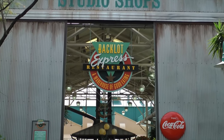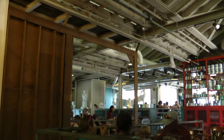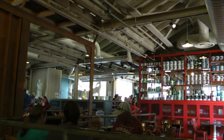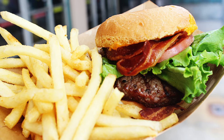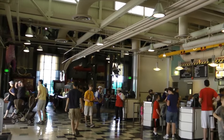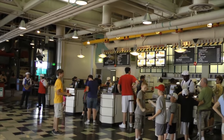The final dining location in Echo Lake is the quick service restaurant Backlot Express. This is a huge restaurant with plenty of indoor seating and serves burgers, sandwiches, salads as well as a few desserts and plenty of beverages including beers and cocktails. This is a great place to grab a quick lunch or dinner at an affordable price.